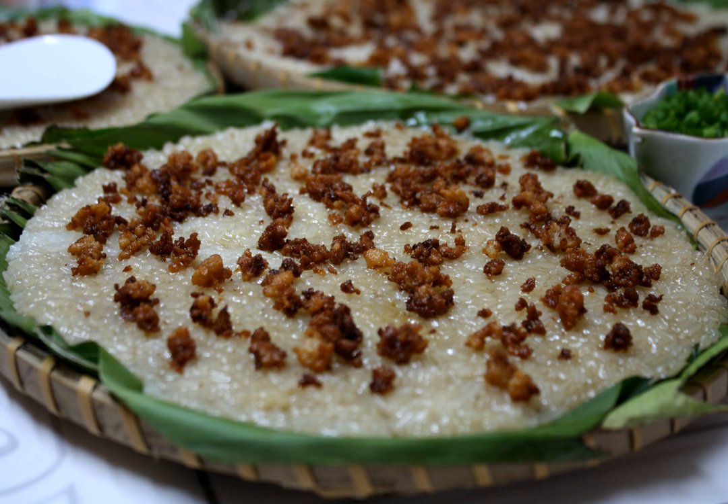It is usually topped with latik, either or both the coconut curds or the syrupy caramel-like variant. It is a type of calamay dish and is prepared similarly, except the rice grains are not ground into a paste.